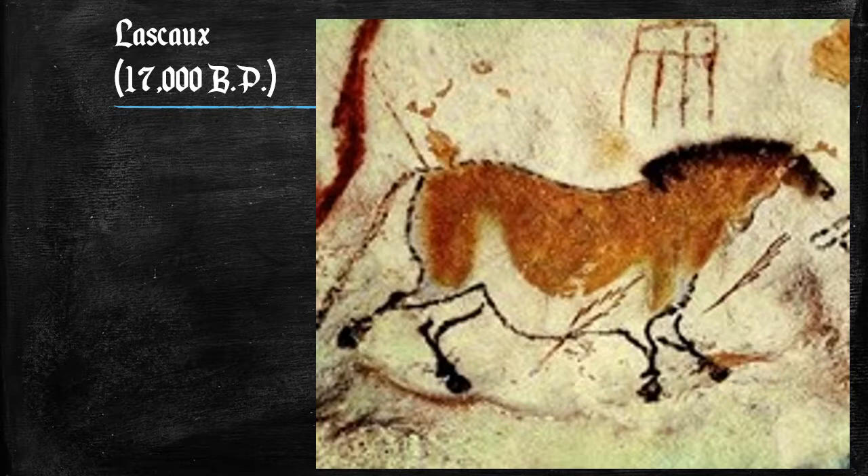The arrows are painted at an angle to the horse and seem to be shot from the right side of the painting. The painting of the horse does not look like a normal horse though — it has a rather small head, short legs, and a large sagging stomach. Since the painting is on a cave wall, the texture is both rough and curved. The horse is painted with curved lines, whereas the arrows are painted with straight lines.